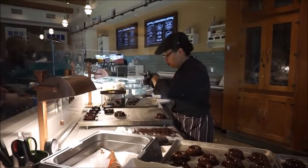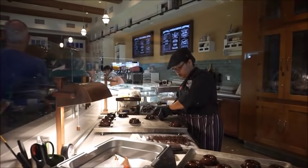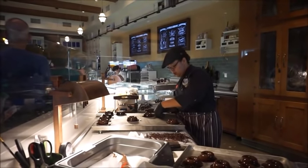So the board that she's working on must be cold — cold enough to freeze the chocolate so it can hold its shape.